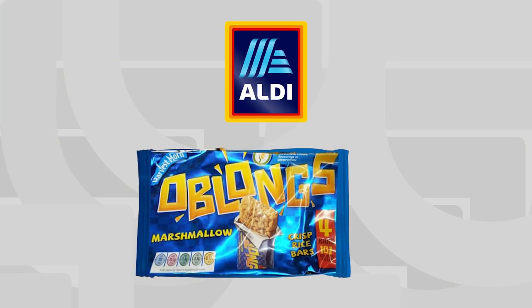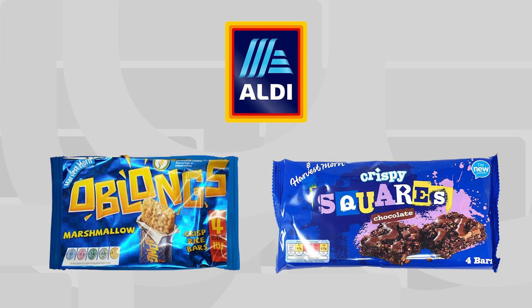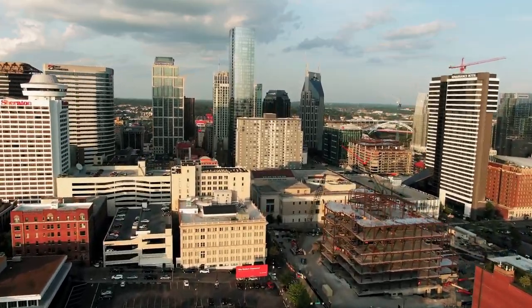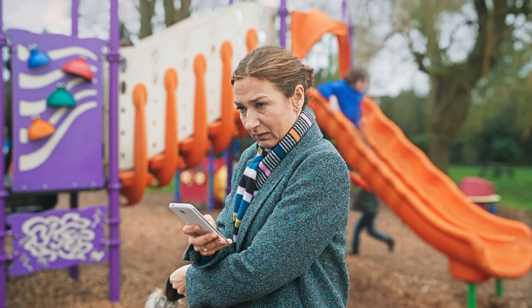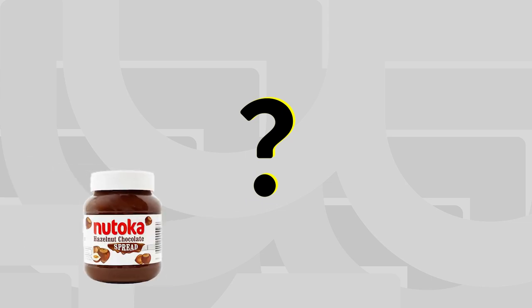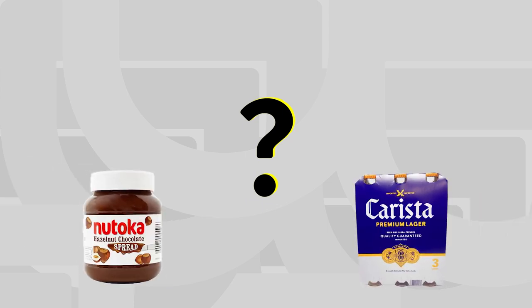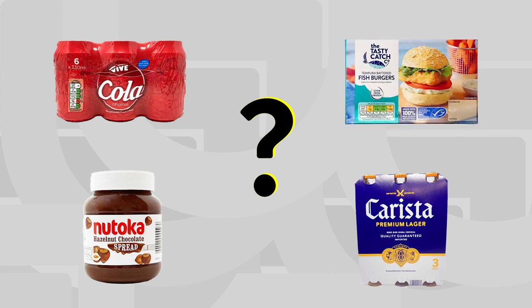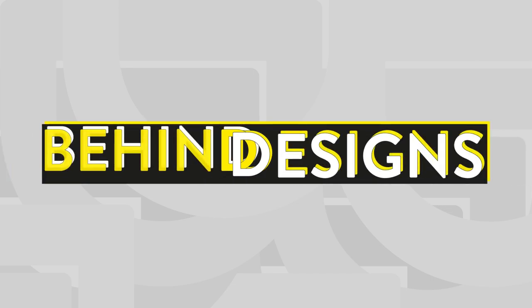So what is the future for Aldi and their copycat products? In the last year, Aldi have begun to tone down their copycat branding — maybe as a reaction to lawsuits, or possibly because as they go through rapid expansion they want to appear to be a more legitimate retailer and appeal to the middle-to-upper-class shopper who wouldn't be caught dead with a knockoff product. What do you think? Are copycat products wrong? Have you ever bought a copycat product by mistake? Do you like the copycat version, or would you be too embarrassed to buy them? Let me know in the comments. Thanks for watching this episode of Behind Designs — please like, share, comment, and subscribe.